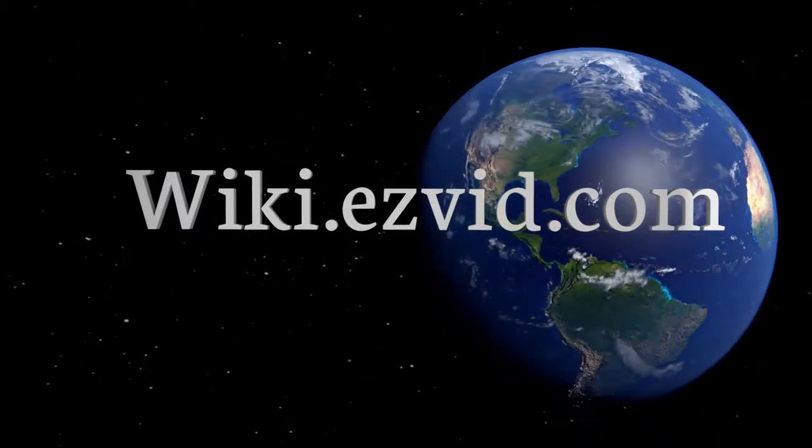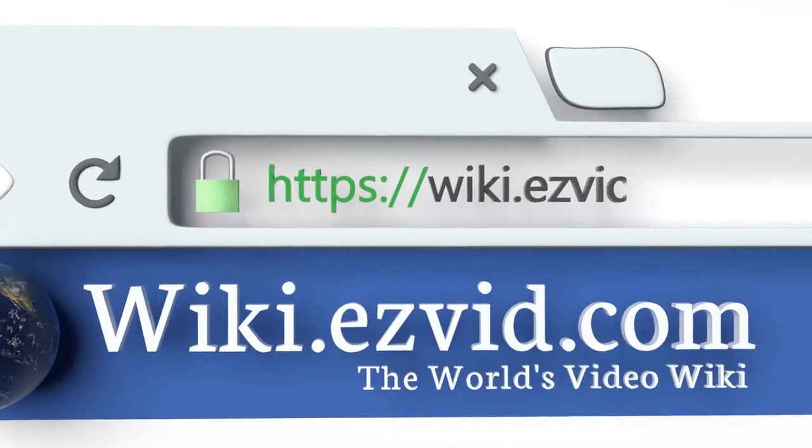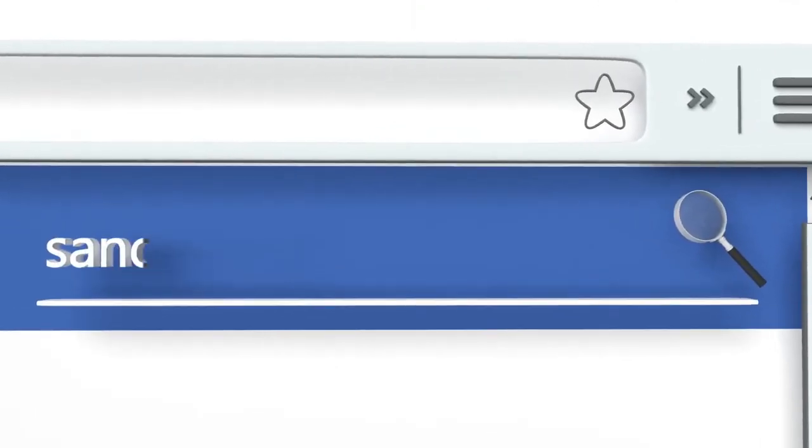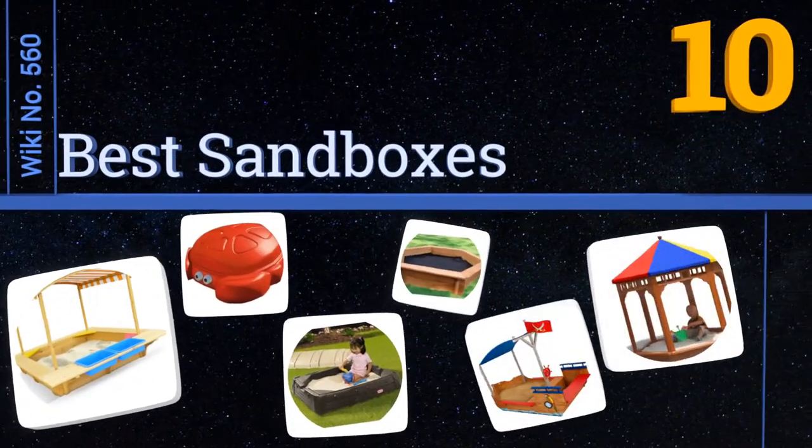Visit wiki.easyvid.com and search EasyVid wiki before you decide. EasyVid presents the 10 best sandboxes — let's get started with the list.